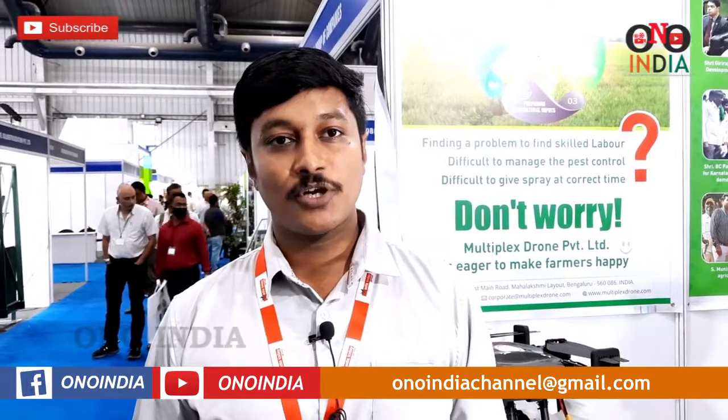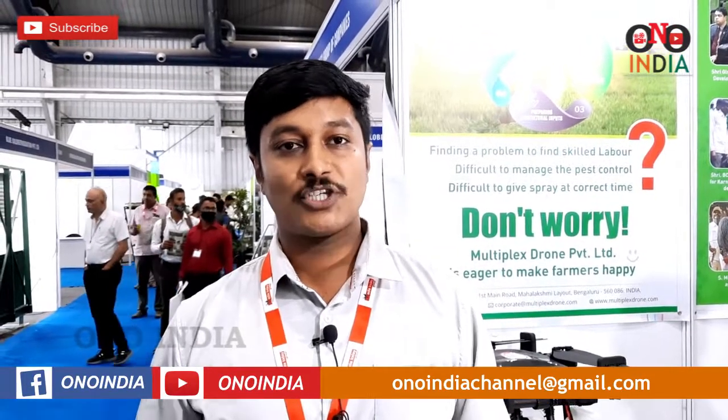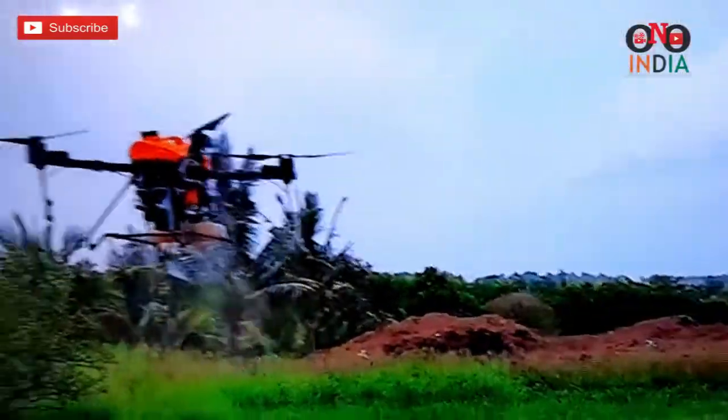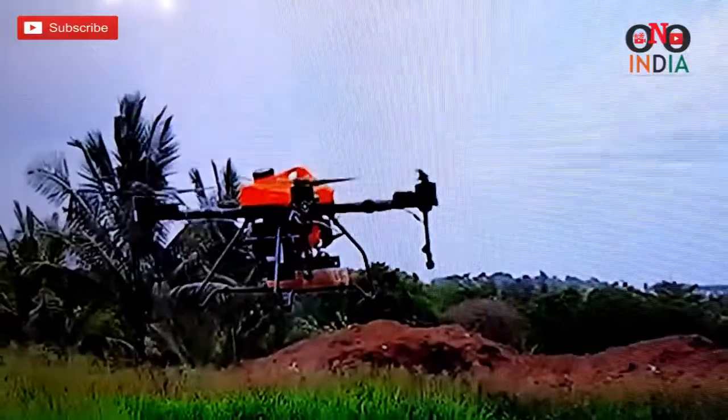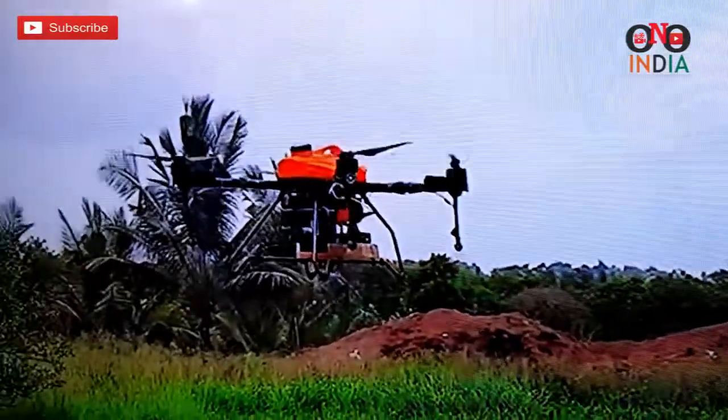We also have granular disperser drones and fumigation drones. Based on the crop and the requirement, we can provide the right solution. Over the years, we have reframed our team as total solution providers for agricultural spray services.